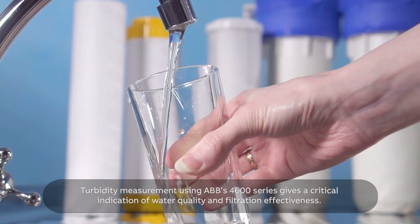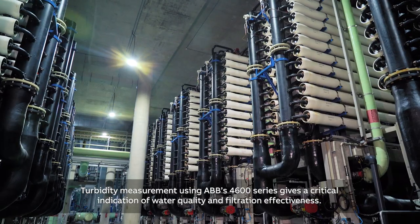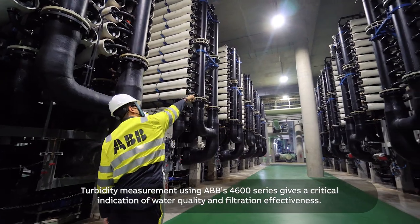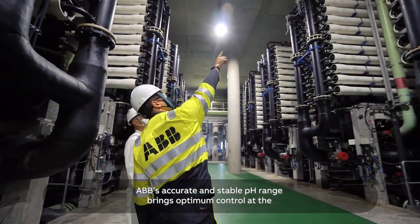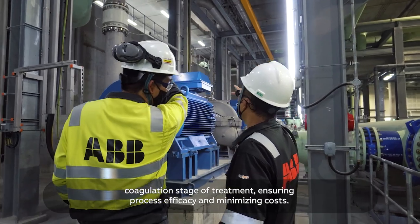Turbidity measurement using ABB's 4600 series gives a critical indication of water quality and filtration effectiveness. ABB's accurate and stable pH range brings optimum control at the coagulation stage of treatment, ensuring process efficacy and minimizing costs.